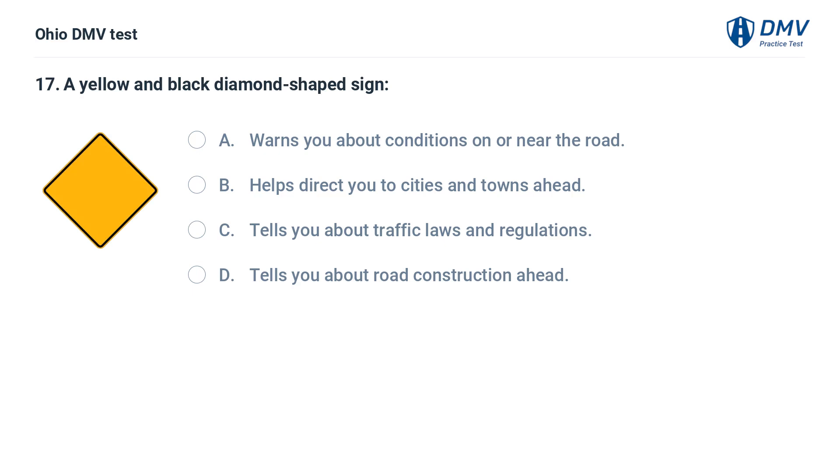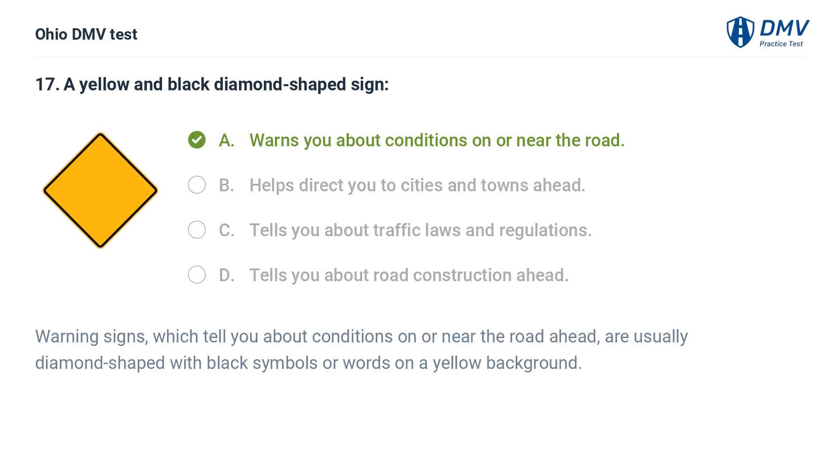A yellow and black diamond-shaped sign: A. Warns you about conditions on or near the road. B. Helps direct you to cities and towns ahead. C. Tells you about traffic laws and regulations. D. Tells you about road construction ahead. The answer is A: Warns you about conditions on or near the road. Warning signs, which tell you about conditions on or near the road ahead, are usually diamond-shaped with black symbols or words on a yellow background.